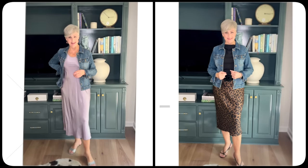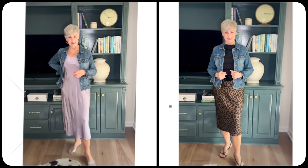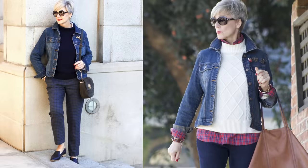In my humble opinion, a jean jacket is the perfect transition piece from spring to summer or fall to winter. It helps ward off those chilly temps that always make an appearance during the shoulder seasons. A jean jacket looks fantastic with an oversized scarf in the fall or tucked underneath a coat come winter.